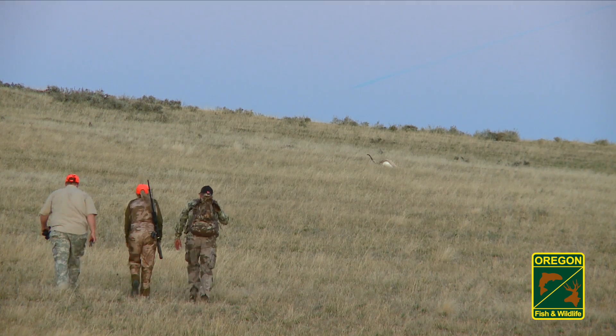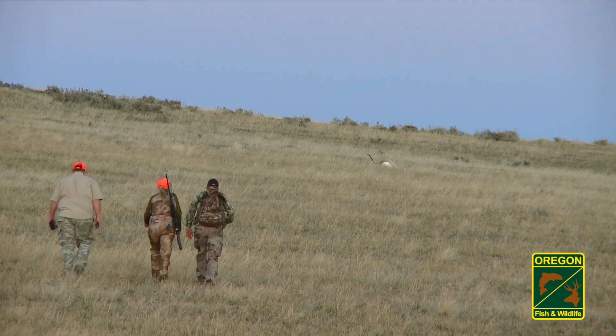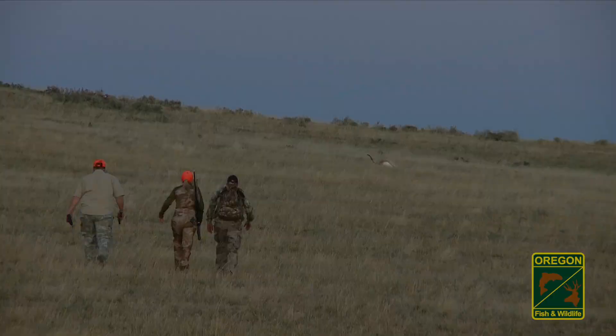Once a pronghorn is down, make every effort to immediately field dress, skin, and get it cooling in order to maximize the quality of this great eating meat.